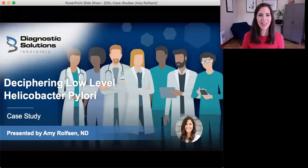Hello and thank you for joining me today. I am Amy Rolfson. I'm a naturopathic doctor and a member of the medical education team here at Diagnostic Solutions Lab. Today I'll be sharing a case study with you that will be the first in a series of case studies designed to help you build your clinical interpretation skills of the GI Map.